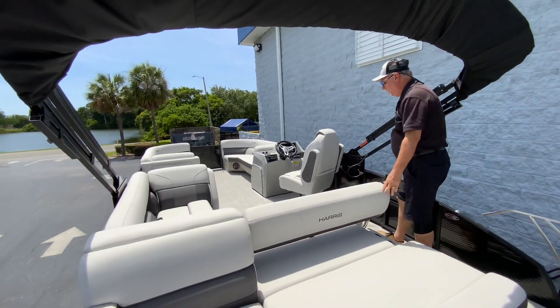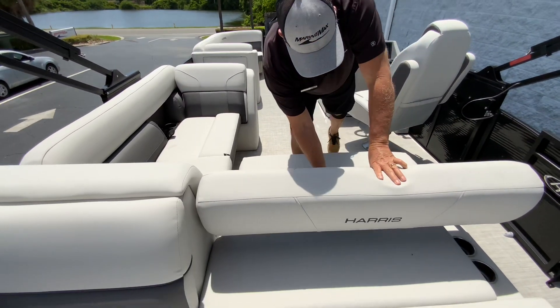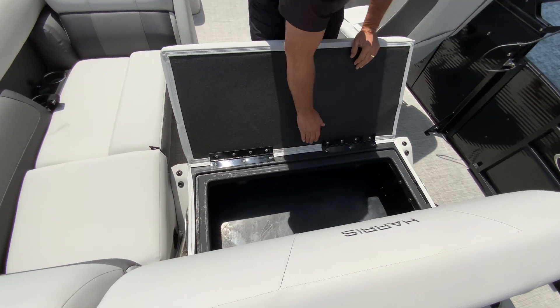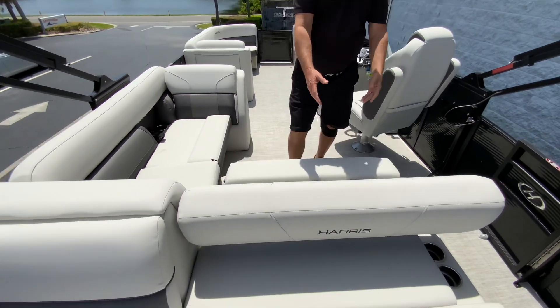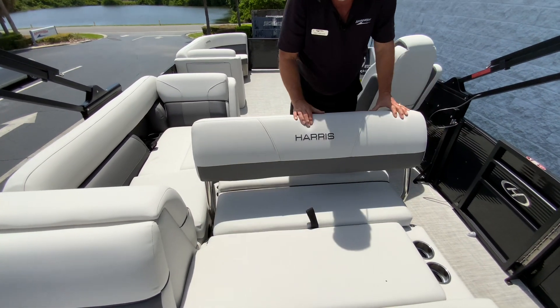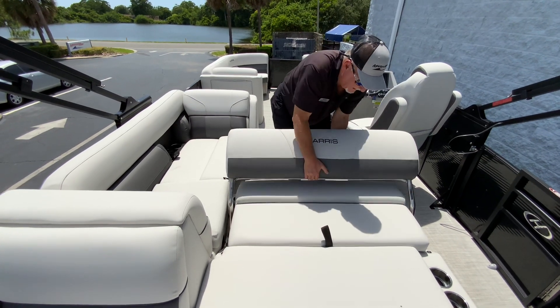The electric bimini top — at the touch of a button it'll go up and down. Storage underneath all your seats, and storage under this seat right here. Cast roto-mold right there, so that's not wood — you don't ever have to worry about it rotting. Also, this seat adjusts here and it'll also lay down.